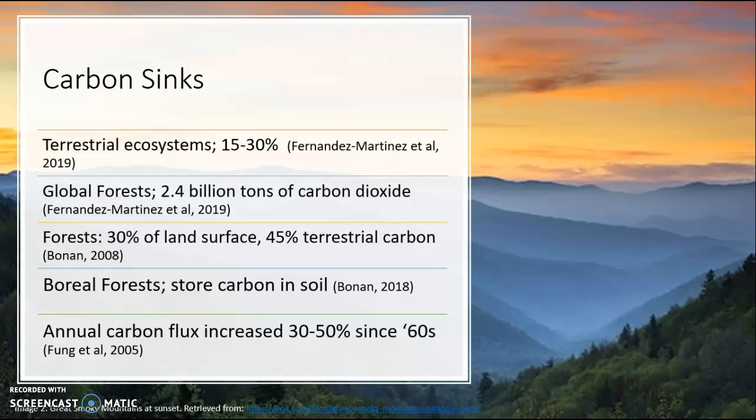I'll start by discussing carbon sinks. The Great Smoky Mountains National Park is part of the North American Carbon Sink. Carbon sinks are locations where more carbon is absorbed than is emitted back into the atmosphere. The goal of this project is to understand how climate change impacts these carbon sinks. Terrestrial ecosystems absorb 15 to 30 percent of anthropogenic carbon dioxide emissions, and global forests overall absorb 2.4 billion tons of carbon dioxide. It is quite obvious that forests as carbon sinks are crucial in combating climate change.